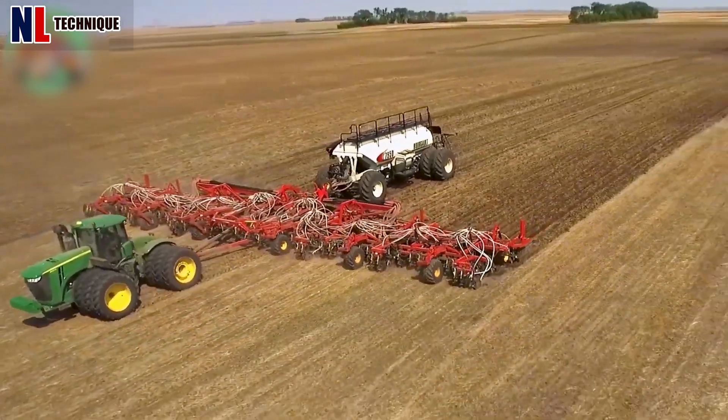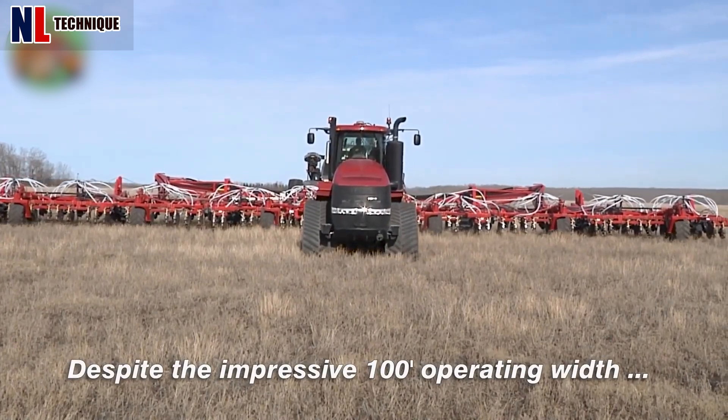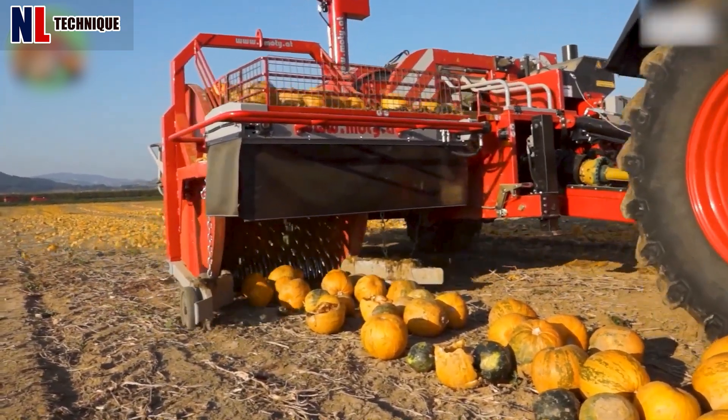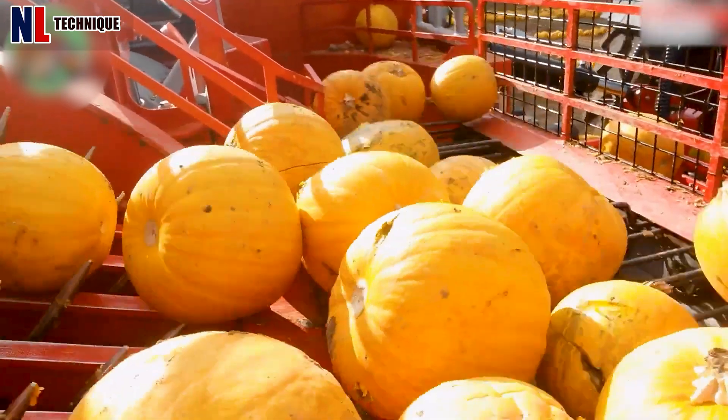Imagine owning this machine on your farm — you won't have to spend too much time drilling and hoeing the land. The machine extracts pumpkin seeds by harvesting pumpkins from the ground and then crushing them to get the seeds inside.